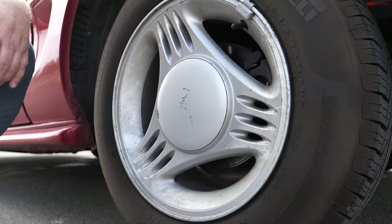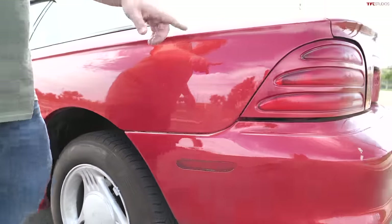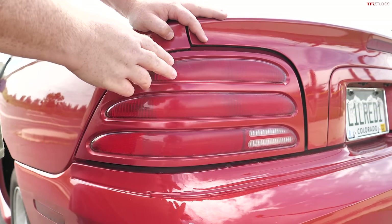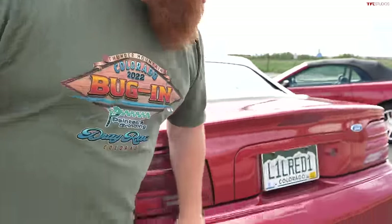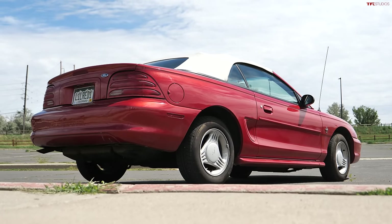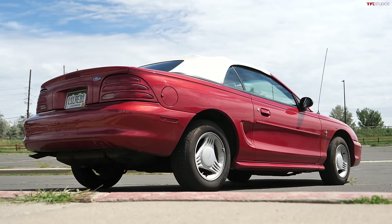The V6 comes with standard 15-inch wheels from 1994, and look how cool those are — nothing says 90s more than this type of wheel. The tail lights are horizontal on this one, and I believe this was just a two-year option: 1994 and 1995 only. Down at the bottom it just says 'Mustang.' Overall the design of this car is how they originally intended the SN95 to be in 1994, and it is quintessential 90s.